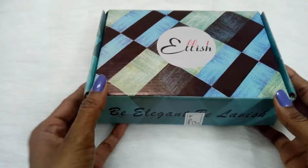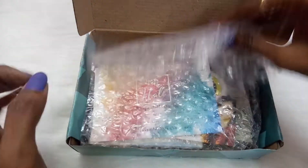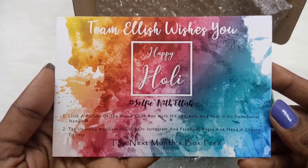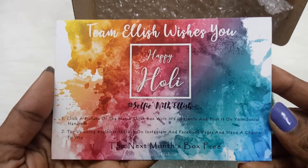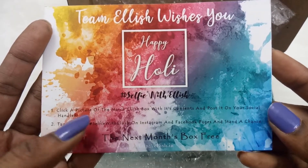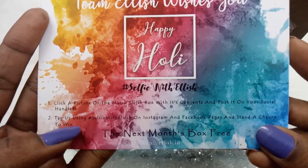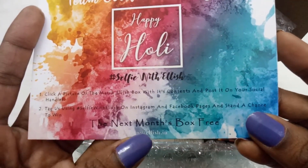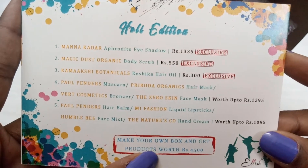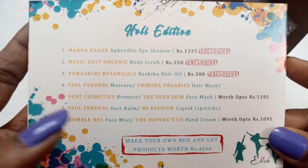Here is our box — let me unbox this. All the products are wrapped in bubble wrap. The first thing I can see is the info card, which reads: 'Team Elish wishes you Happy Holi!' There's a contest going on — click a picture of your Elish Box with the contents and post it on your social handles by tagging them, and you can win next month's box for free. On the back we have the product information — a total of five products — and details on how to build your own box to get products worth 4500 rupees.